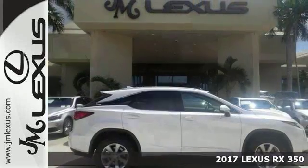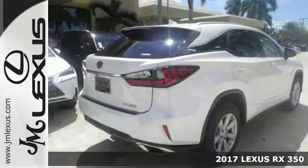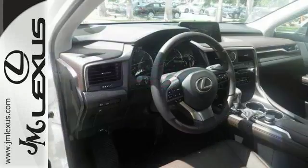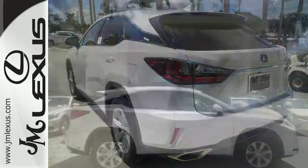Here's a 2017 Lexus RX 350, nicely equipped with heated seats, dual zone climate control, Bluetooth, moonroof, stability control, and the premium package. It has car-like handling and great fuel economy. Come check it out today.